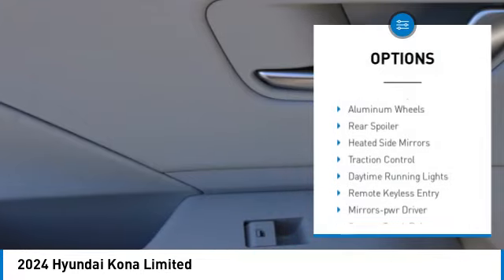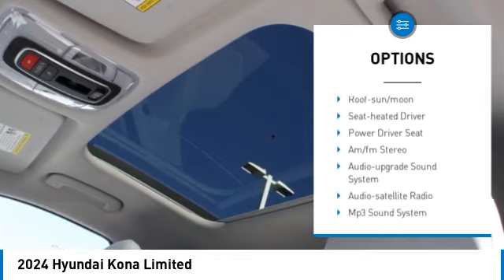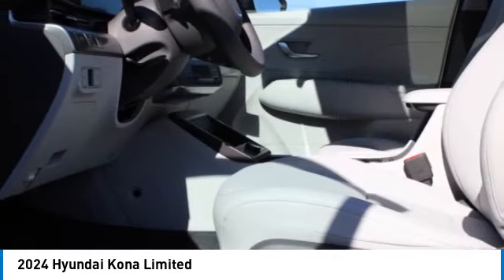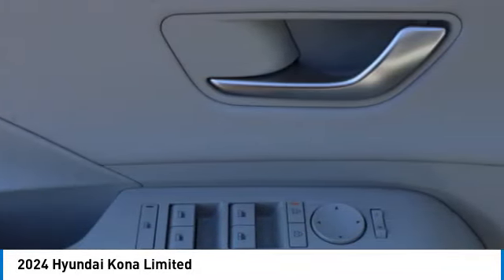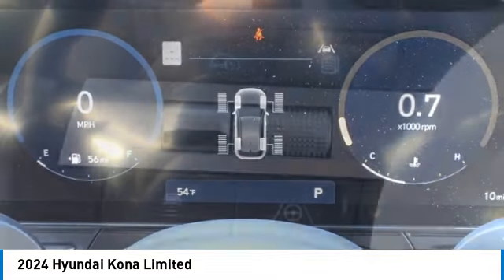Here are some of this vehicle's great options: all-wheel drive, aluminum wheels, rear spoiler, heated side mirrors, traction control, daytime running lights, remote keyless entry, mirror memory, remote trunk release, and headlights auto off. This vehicle offers reliability and good looks at a great price, so come in and take a test drive today.